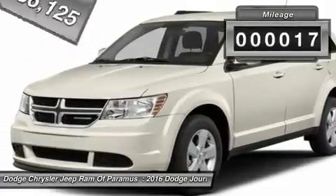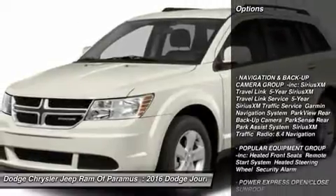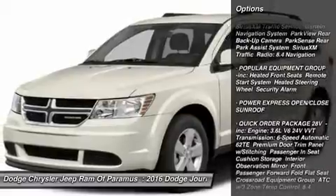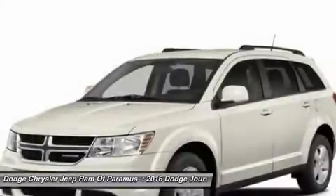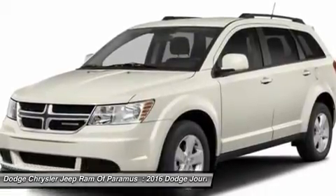This vehicle has less than 100 miles. Here are some of this vehicle's great options: keyless entry, anti-lock braking system, all-wheel drive, steering wheel audio controls, leather-wrapped steering wheel, Bluetooth, adjustable steering wheel, power steering, floor mats, aluminum wheels.